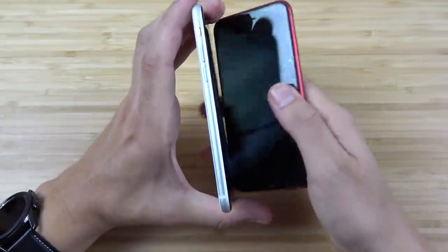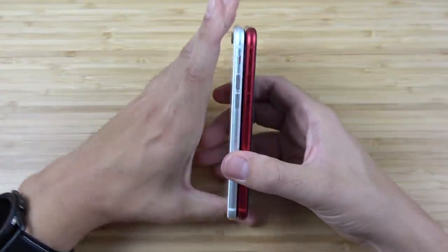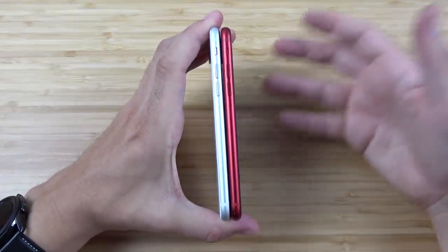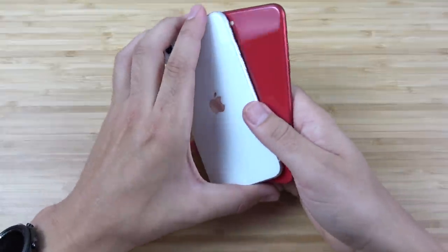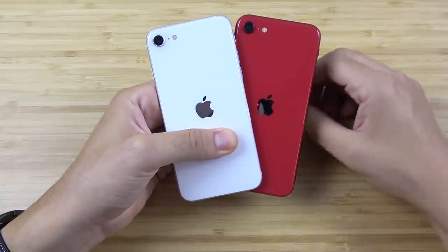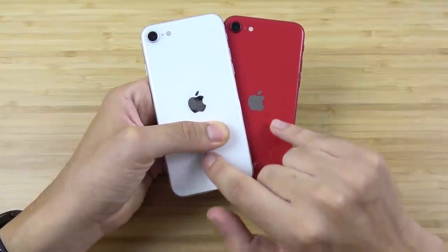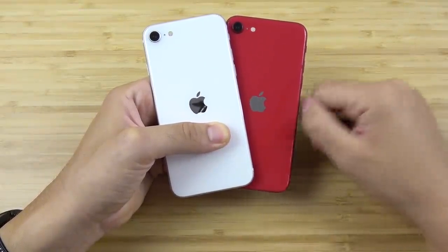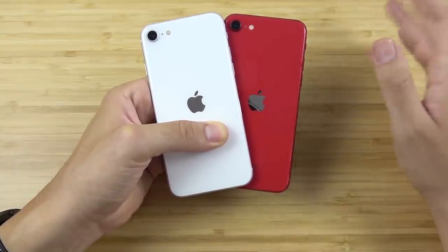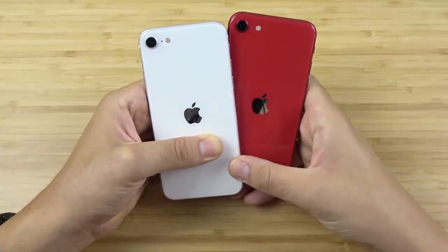A lot of tech fans say there's no way they'd buy the SE over the Pixel 4a, or that the design looks old and dated — but if you're saying that, you're not the target customer of the SE. You're the target customer of maybe the iPhone 11 Pro or something with a more modern design. Not everybody cares about that, especially considering this is a more consumer-oriented phone versus a pro-oriented phone like the Galaxy S20 series.